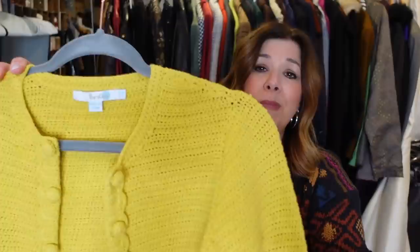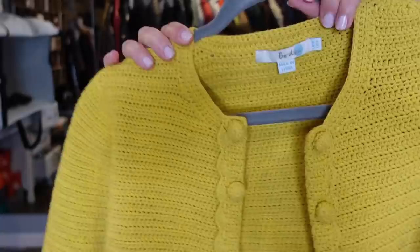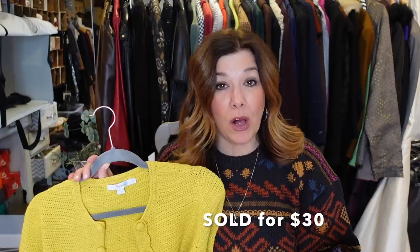This is a Bowdoin sweater — it's almost like a cropped blazer in a sweater cardigan form. It's this mustard yellow in really great condition, with beautiful detailing down the front and no buttons, so it's meant to be worn open. Bowdoin has a pretty strong sell-through rate in my closet, so it's definitely a brand I keep my eyes on. I pass on a lot of basic Bowdoin, but I thought this sweater was really nice.